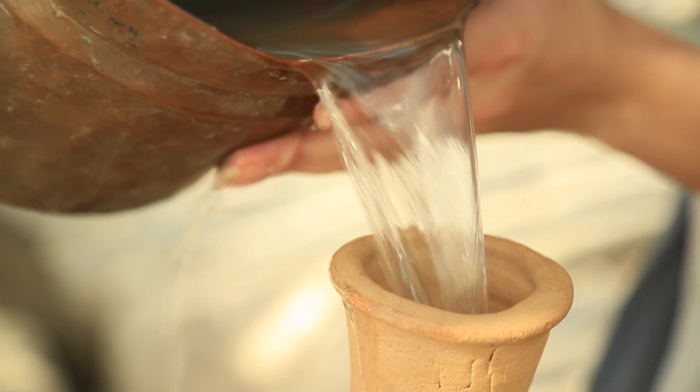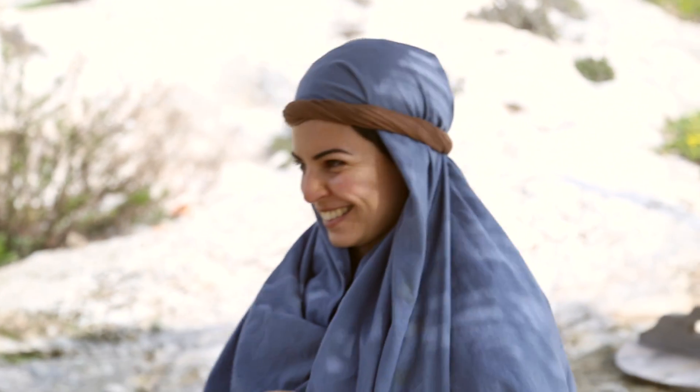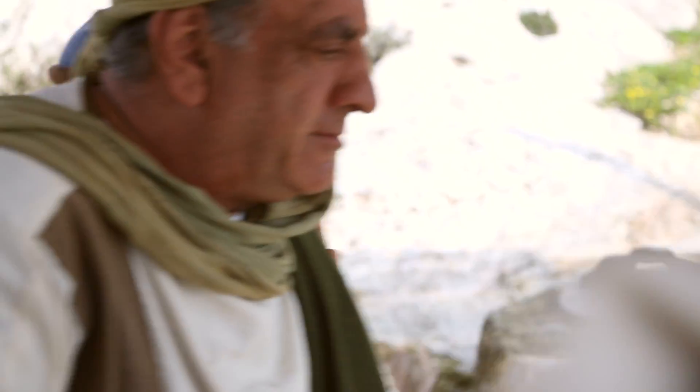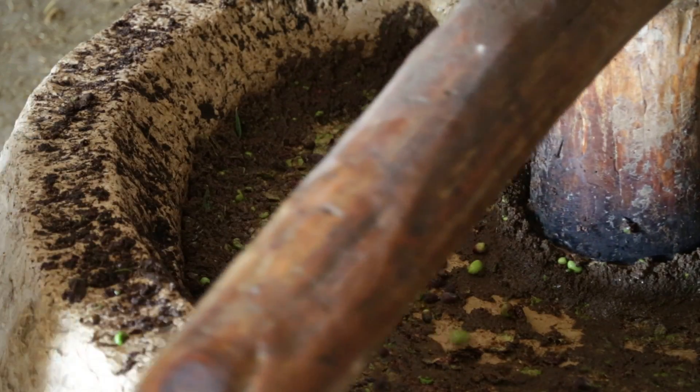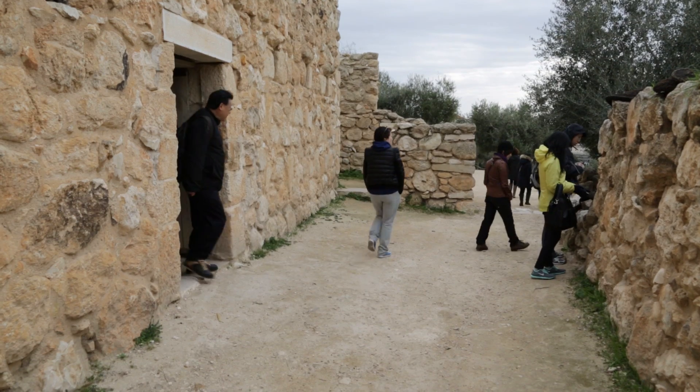Walking toward the buildings, we pass the cistern, where women gather to get water. Just beyond this is a favorite stop — the olive press — where a huge stone grinds the olives just as it has been done for thousands of years.